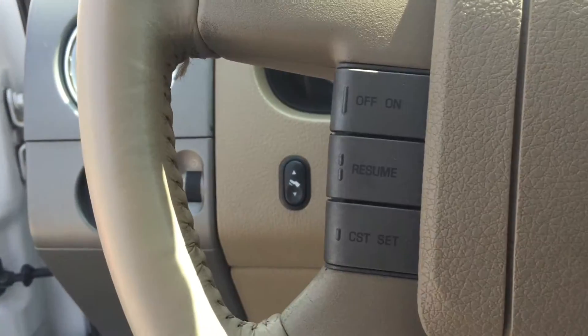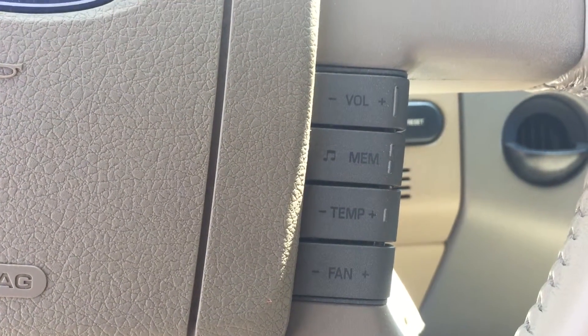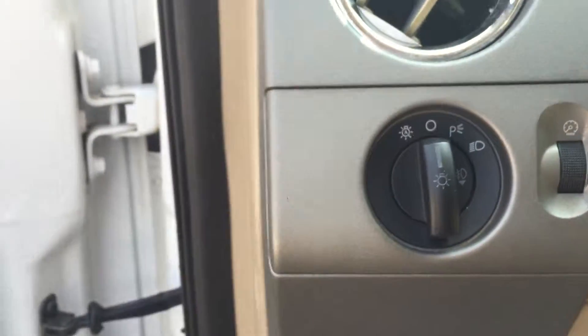You also have stereo controls from the cruise control, as well as your temperature, your fan, your memory, and your volume. You also have adjustable foot pedals down here. And there are your headlight switches.